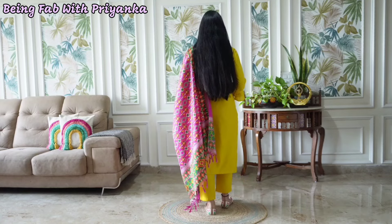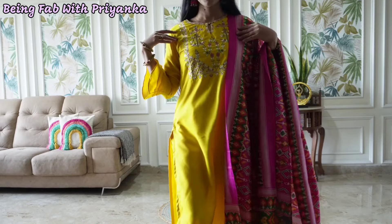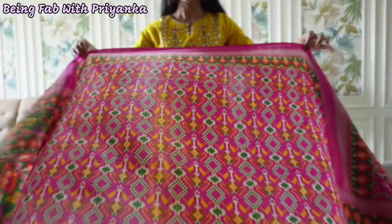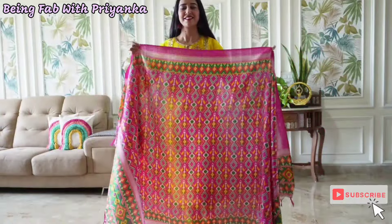You get plain mustard yellow palazzo pants with a fully elasticated waist. The palazzo pant is cotton. It also has a beautiful and colorful dupatta — you can get a full-length dupatta. It has a silk blend material. This dupatta color I like; it is very vibrant.